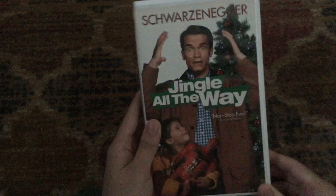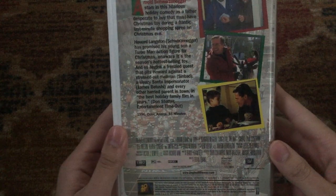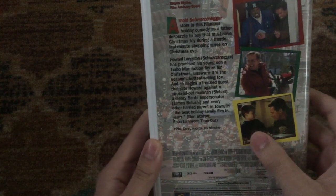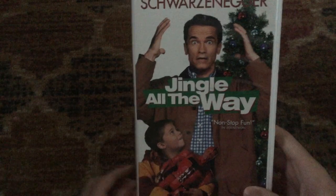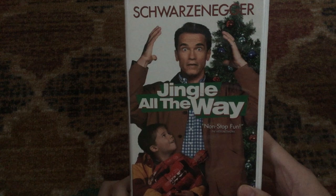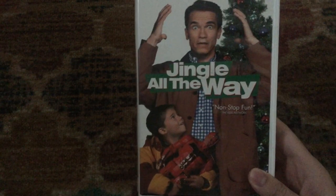First one here is the 1997 VHS of Jingle All the Way, which is a 1996 movie starring Arnold Schwarzenegger. It also stars Sinbad, Phil Hartman, Rita Wilson, Robert Conrad, Jim Belushi, and Jake Lloyd — who plays the kid in this movie, and is also in Star Wars Episode I: The Phantom Menace, playing Anakin Skywalker. 'Non-stop fun,' says the Kids Network.